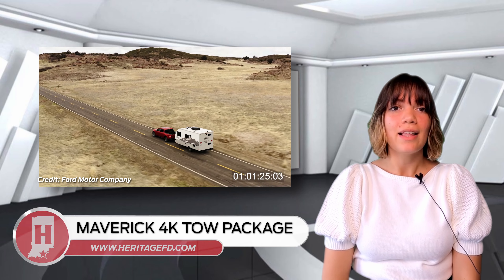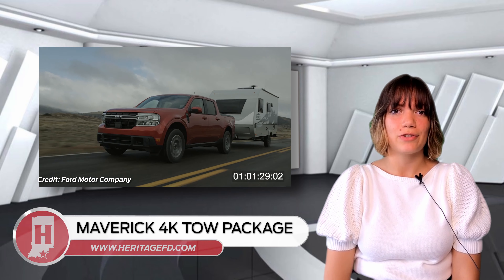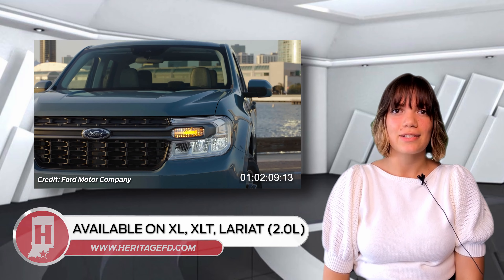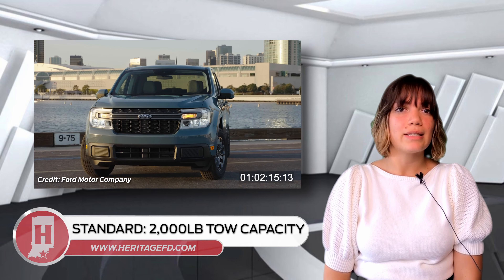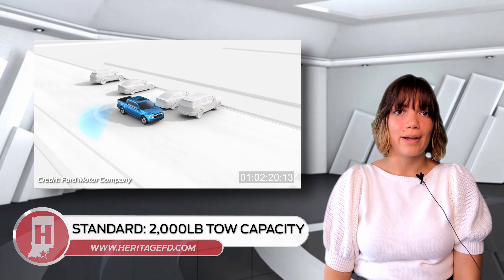This setup has led some to speculate that the Ford Maverick they spotted was equipped with a 4K tow package. The Maverick's 4K tow package will be available on the XL, XLT, and Lariat trim levels that are equipped with the 2-liter EcoBoost engine. Maverick owners who choose the standard 2.5-liter hybrid powertrain will be able to tow up to 2,000 pounds.